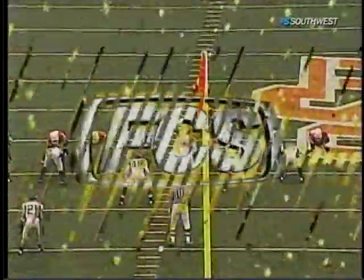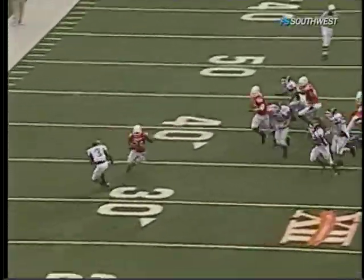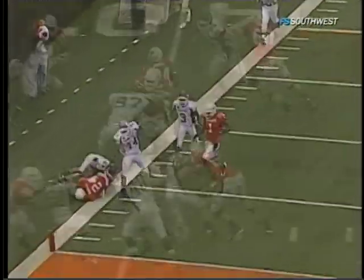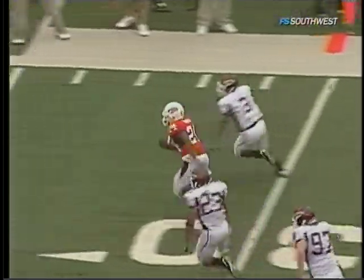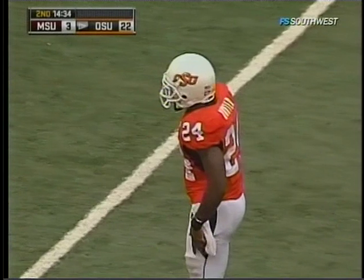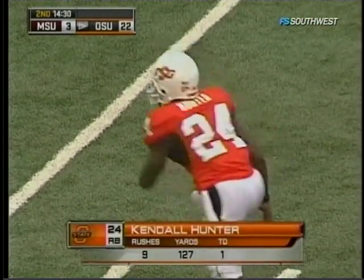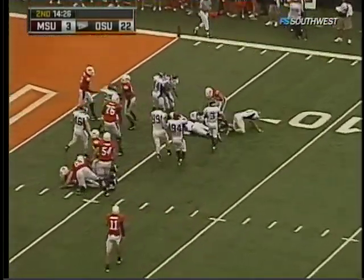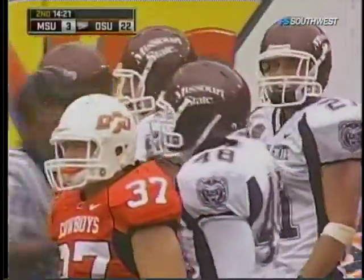It all starts up front when the big guys get it done. Look at the sustained block on the front side. Wide receivers downfield, and Kendall Hunter with explosiveness. Pettigrew, number 87, the tight end — good block on the outside, able to get Kendall Hunter to the edge. And it's all big time. He made a huge move on Cedric Alves. This time, hit in the backfield and may lose a yard back to the five — a little run blitz by Missouri State.